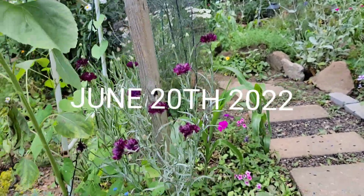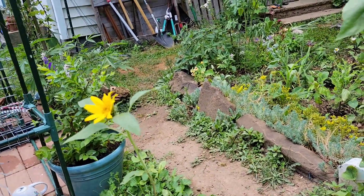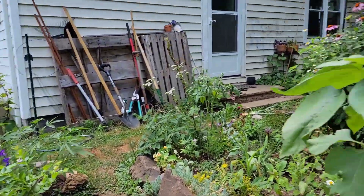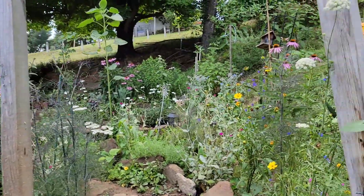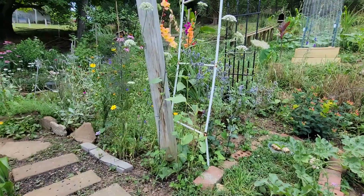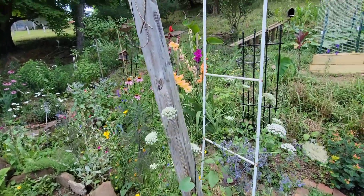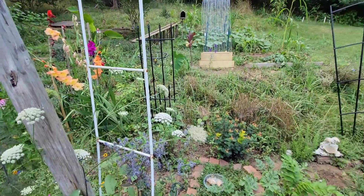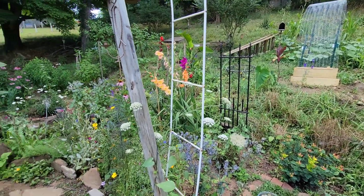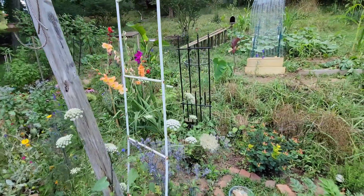I have got to share all the flowers with you. My garden has never looked this good. There are so many different types of flowers, which is something I really worked hard on — putting a bunch of different varieties — and it's really paid off.